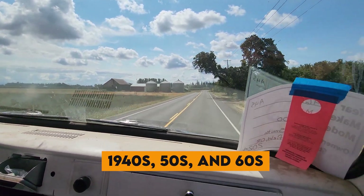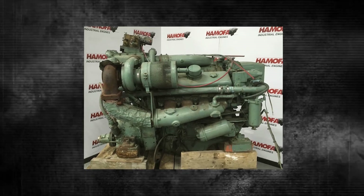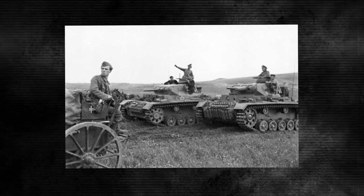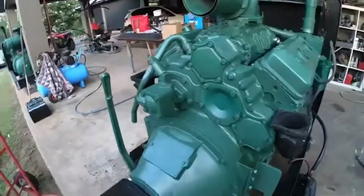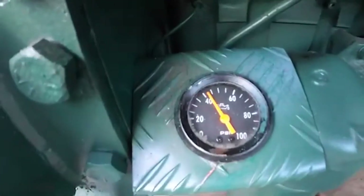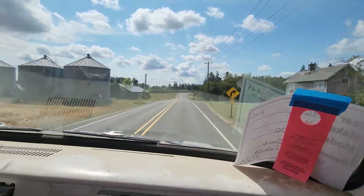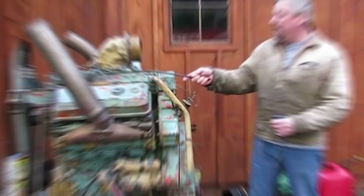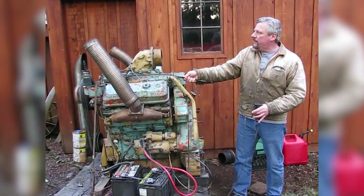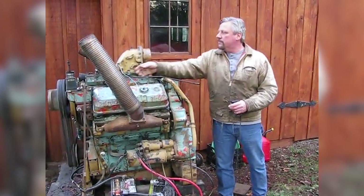Throughout the 1940s, 50s, and 60s, the Detroit 6V71 became synonymous with American industrial might. During World War II, these engines powered countless military vehicles and landing craft, proving their reliability under the most demanding conditions imaginable. Mechanics loved them because they could be rebuilt with basic tools in field conditions. Fleet operators loved them because they ran virtually forever with minimal maintenance. That unmistakable high-pitched whine, rising to a crescendo under load, announced the presence of a Detroit diesel from miles away.